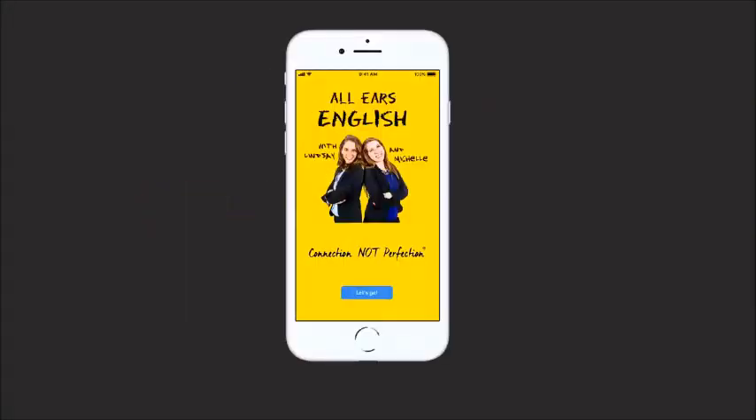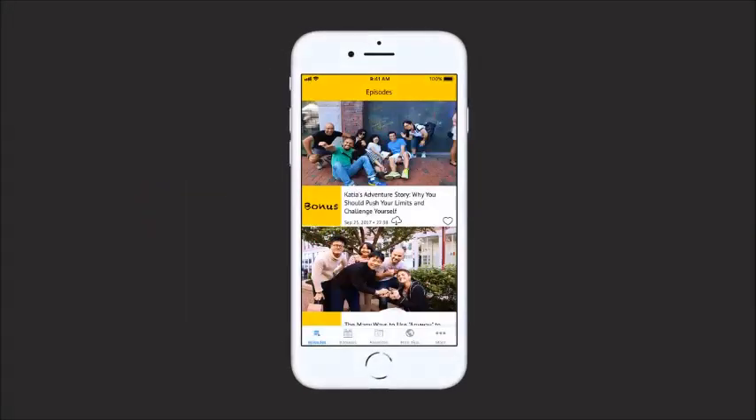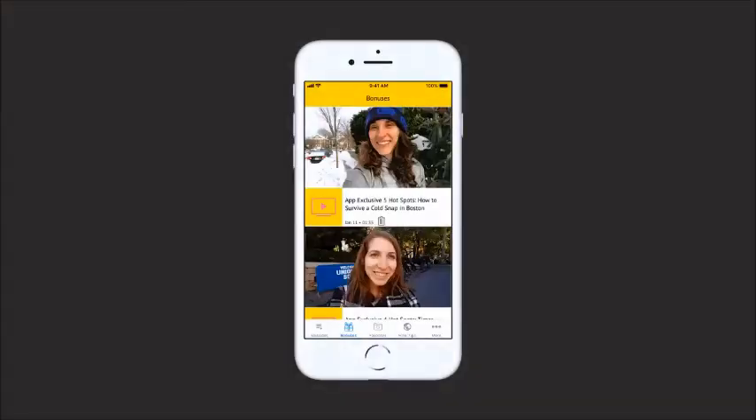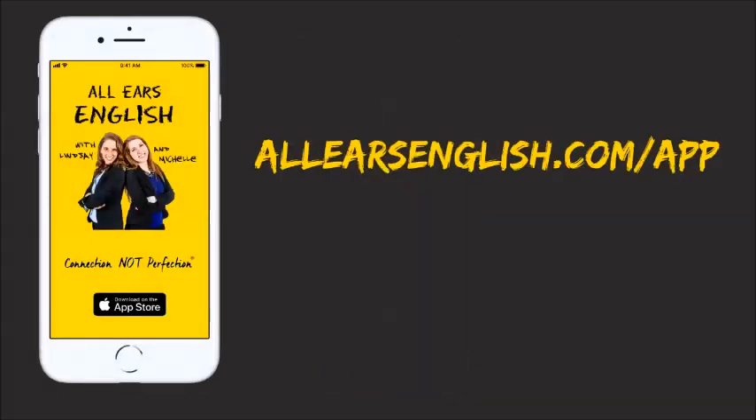Bonus tip: get a seven or higher with the All Ears English app, featuring exclusive bonus video lessons with Jessica, Lindsay, and Michelle. Get the app now at allearsenglish.com/app.